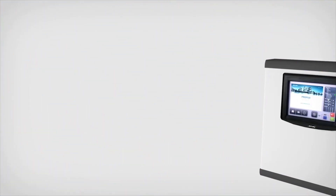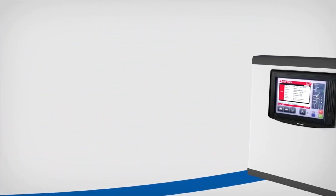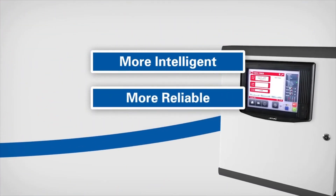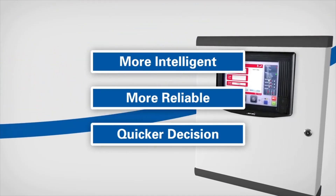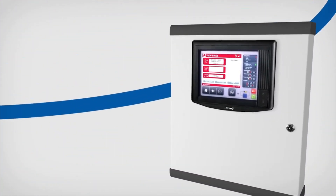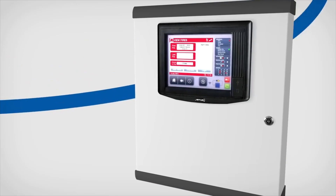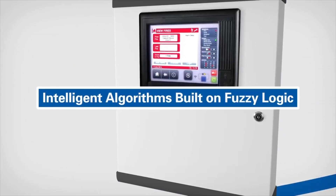Utilizing its greater processing power, data from the detector is processed in the fire control panel rather than in the detector, resulting in a more intelligent, more reliable, and quicker decision. This is critical so people can be alerted and evacuate as early as possible in the case of a fire. The decision whether the panel will go into alarm will be based on the data provided by the detector, analyzed using intelligent algorithms built on fuzzy logic.